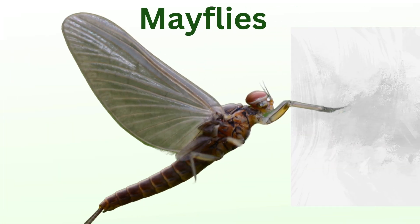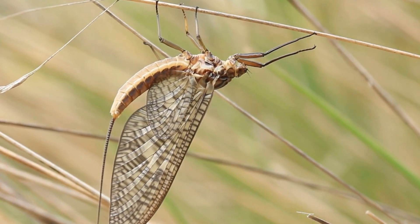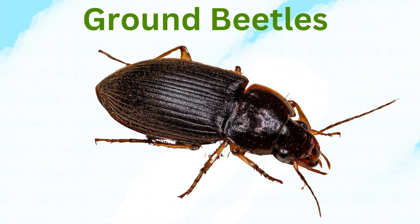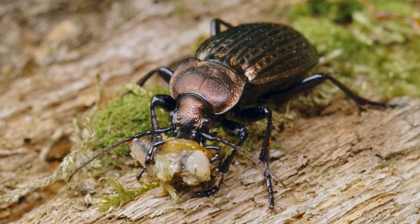Mayflies. Their larvae improve water quality by feeding on organic debris in rivers and ponds. Ground beetles. Hunt a variety of harmful insects, aiding soil health.